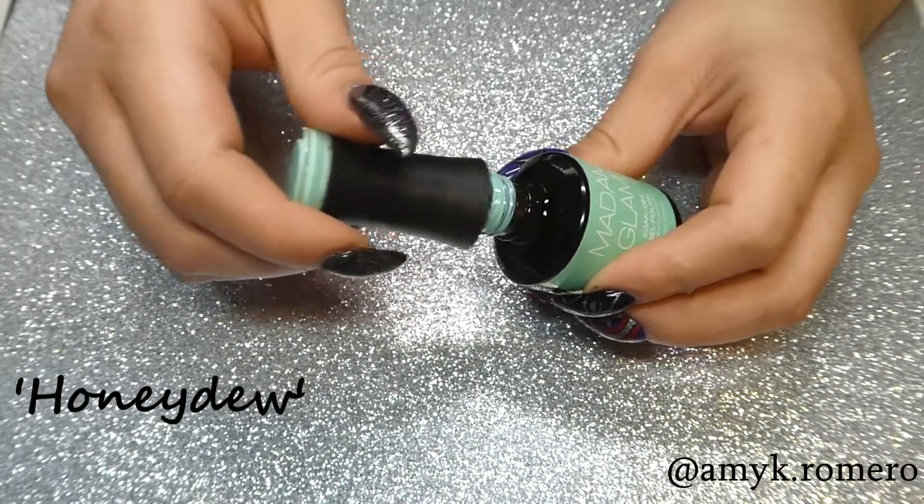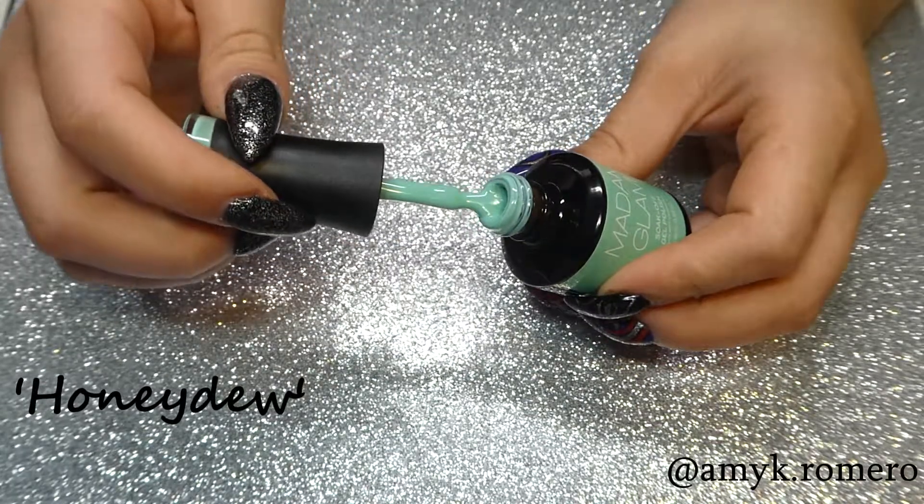Hey everyone, it's Amy. Today I'll be showing you swatches of 10 of my new Madam Glam colors.